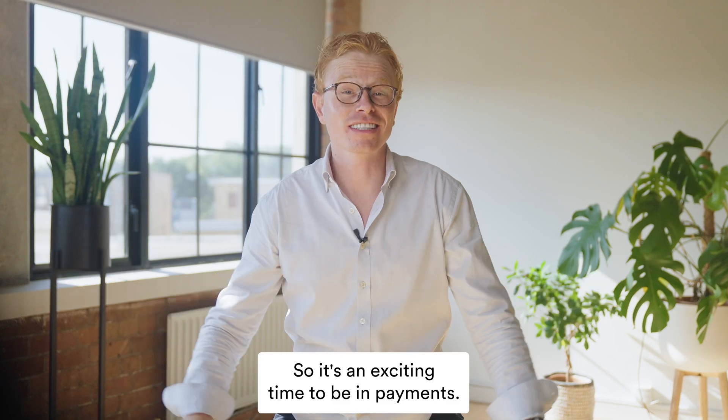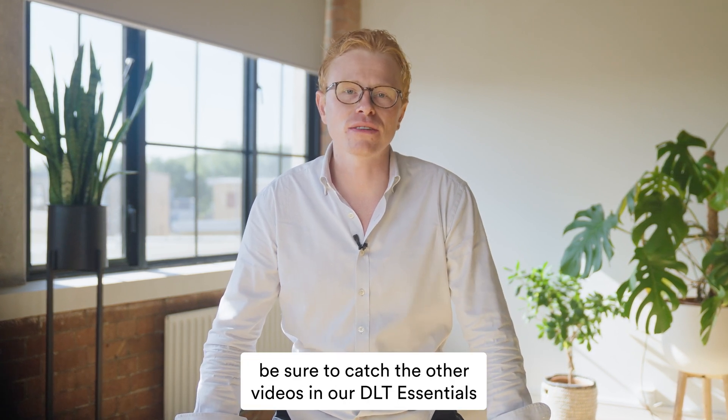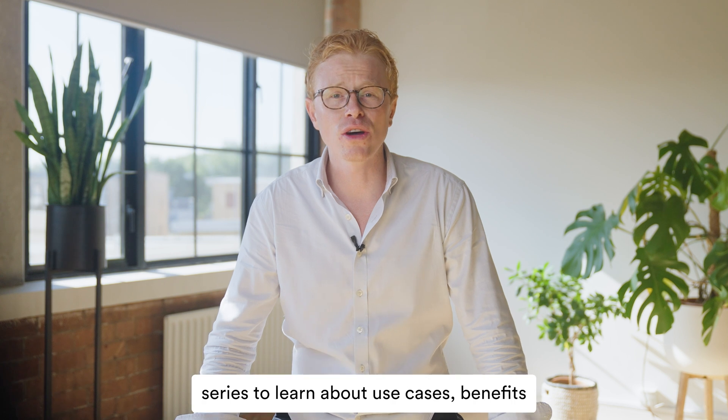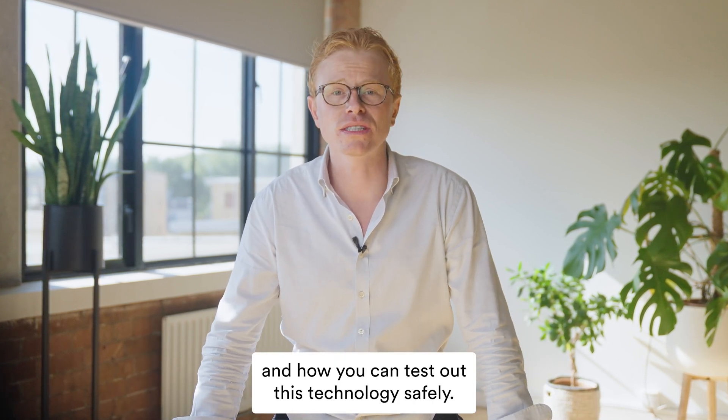So it's an exciting time to be in payments. That's it from me. Be sure to catch the other videos in our DLT essential series to learn about use cases, benefits, and how you can test out this technology safely.